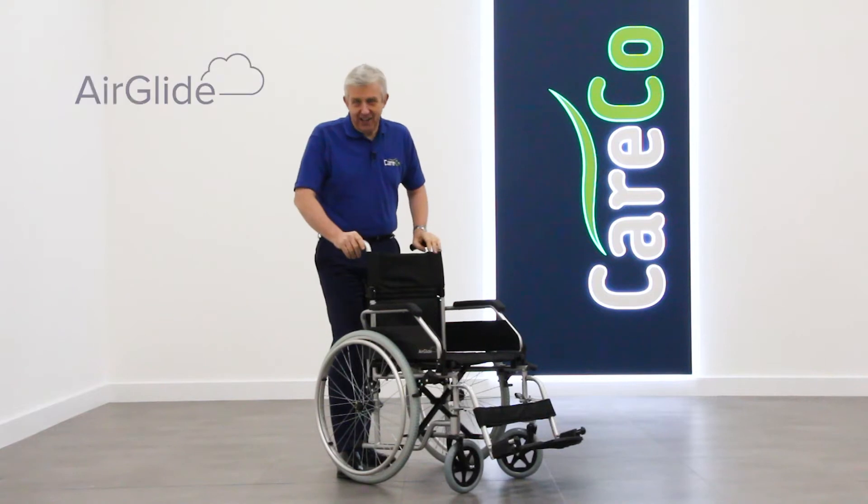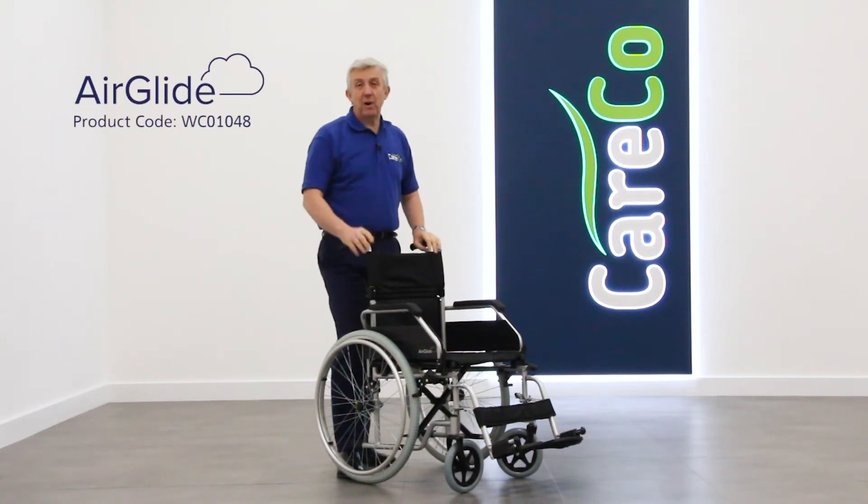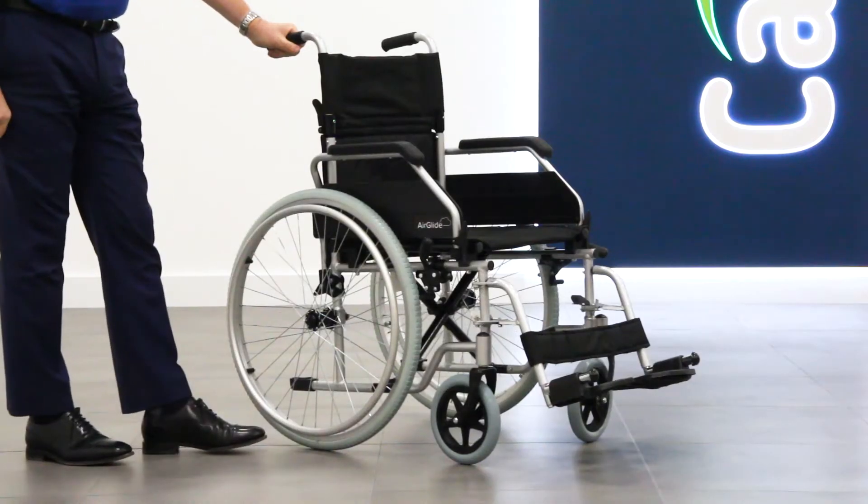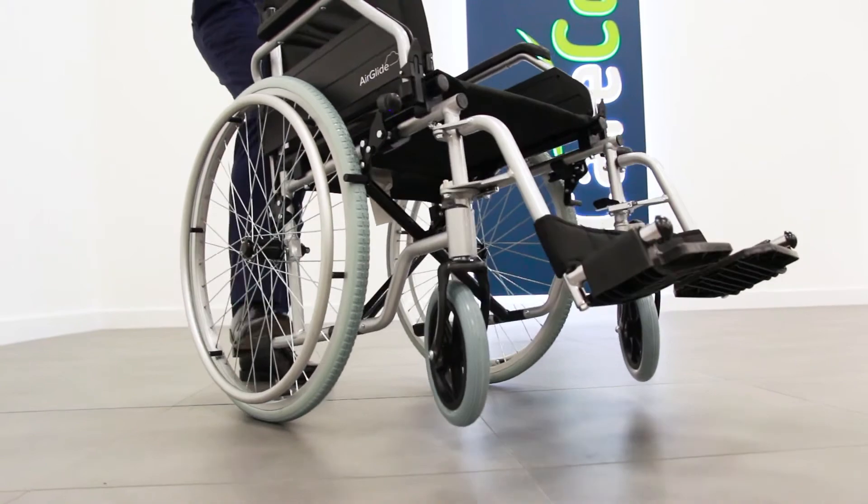This is the Kerco Airglide, a solid yet lightweight compact self-propelling wheelchair. Despite its weight of just 13.8 kilos, the aluminium frame is really robust and reliable.